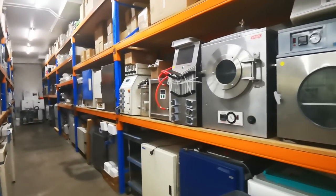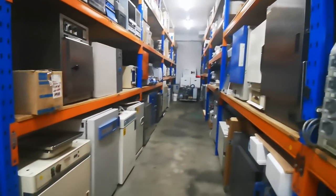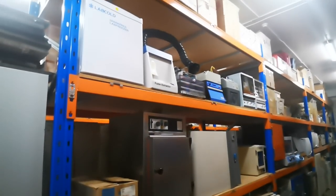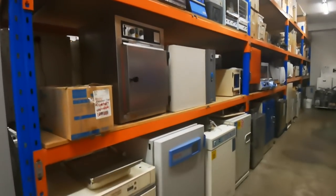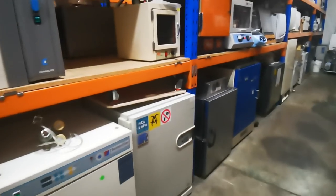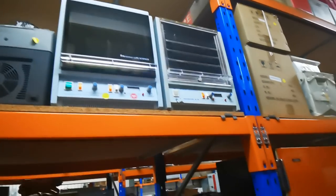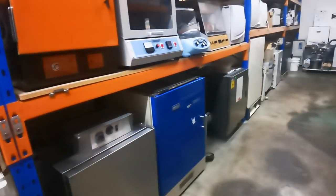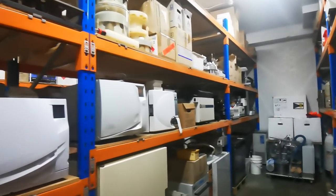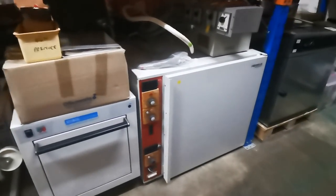Hi, I'm at one of my favorite places — this is Tech Trader here in Sydney. It's one of these scientific and laboratory surplus places, and this is the warehouse where they've got all kinds of surplus scientific and laboratory stuff. Hybridization ovens, shakers — I'm obviously in the oven section. I'll show you one that I'm really interested in, but yeah, there's all sorts of oddball stuff here.